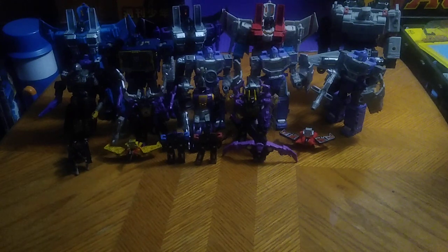I had to do one last video after this review because I had to show off all the Generation 1 figures I have in my collection, finally. Not Generation 1, but characters from Earthrise and Siege based on the Generation 1 character cast.